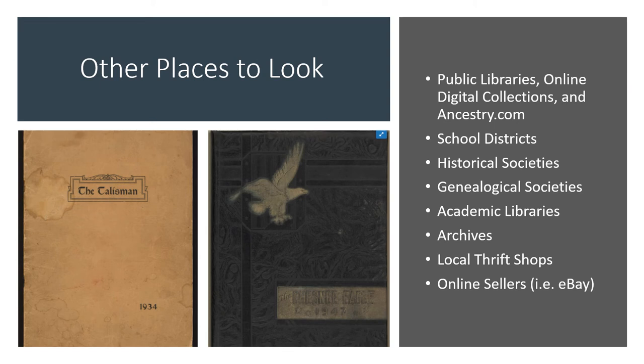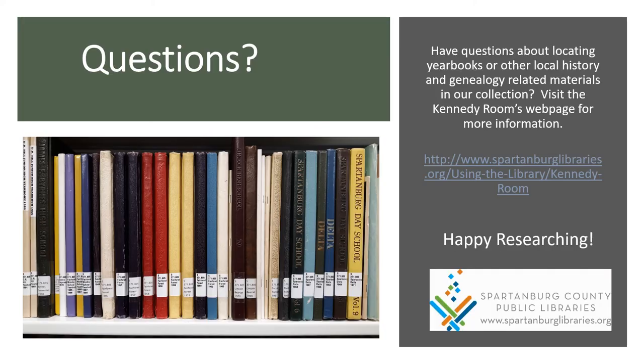So these are just some of the ways you can access and locate local yearbooks, and the same techniques can be used to find yearbooks in other communities as well. In addition to your public libraries, online collections, and Ancestry.com, some other places you might have luck finding yearbooks include through individual school districts, local history and genealogical societies, academic libraries and archives, and even through local thrift stores and online sellers like eBay. We hope this video will be of some help as you go about looking for yearbooks. If you have questions about locating yearbooks or about any of the other local history and genealogy related materials in our collection, feel free to visit the Community Room's webpage for more information and for information about contacting us. Happy researching!